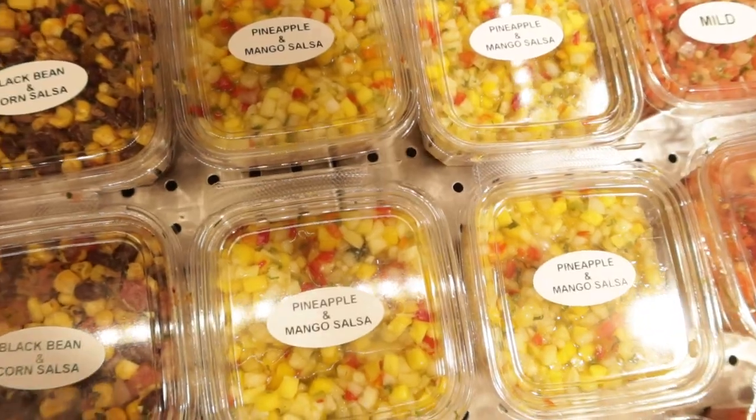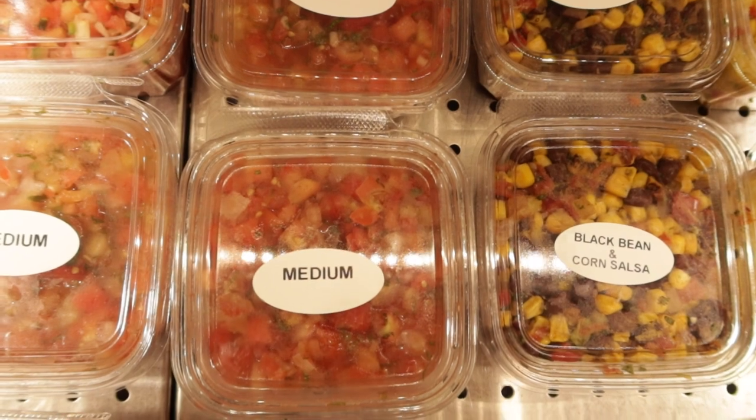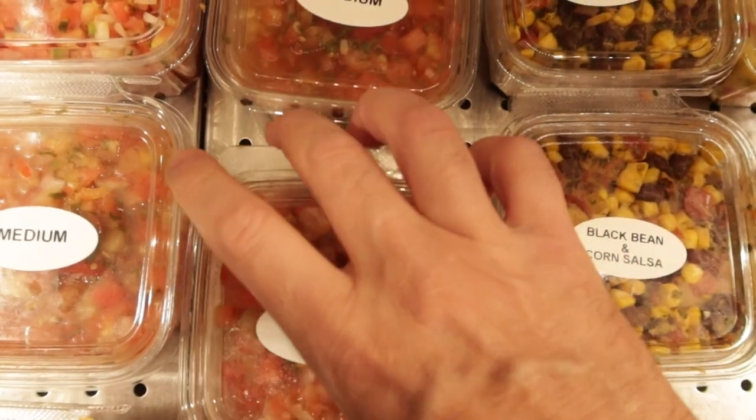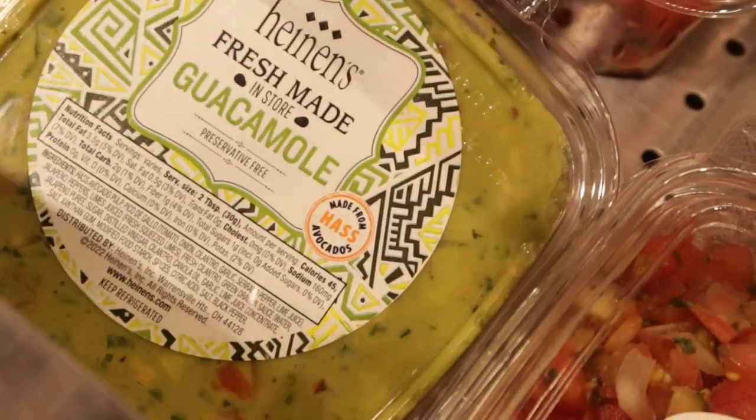Of course there are other main components to tacos, but for us and my family we love the toppings, so I'm going to check out and see if they have any prepared salsas or guacamole to add to the mix. We're more of a mild to medium pico de gallo type of family. What would tacos be without guacamole? And Heinen's makes it fresh.